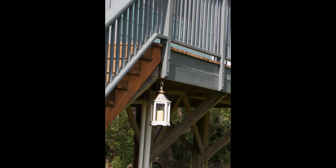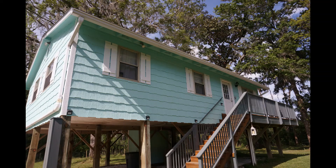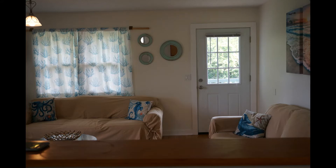Hey guys, welcome to my channel Self Showcase. Today I'm sharing a video about our vacation rental home which we recently went to in Florida. Let's take a tour. When you walk in the house you will see a beautiful living room.